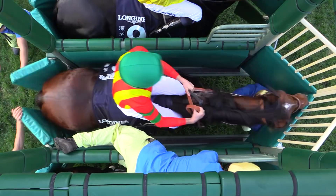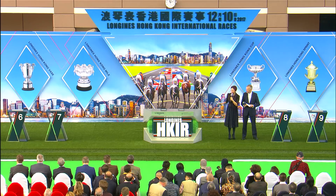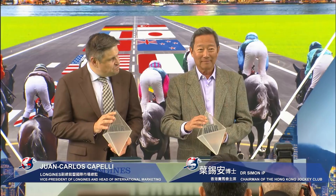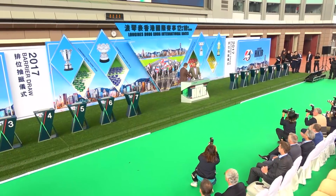In horse racing, the barrier drawn can make all the difference. In the parade ring at Sha Tin Racecourse, the barrier draw for the Longines Hong Kong International races was held.